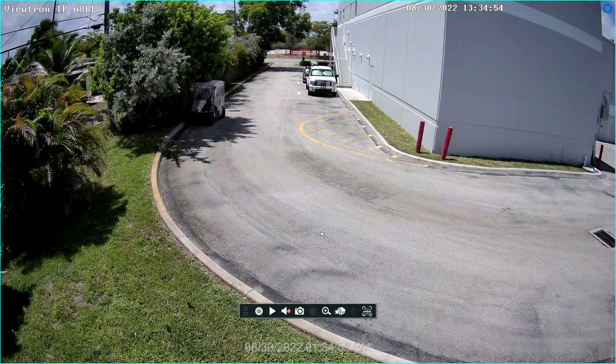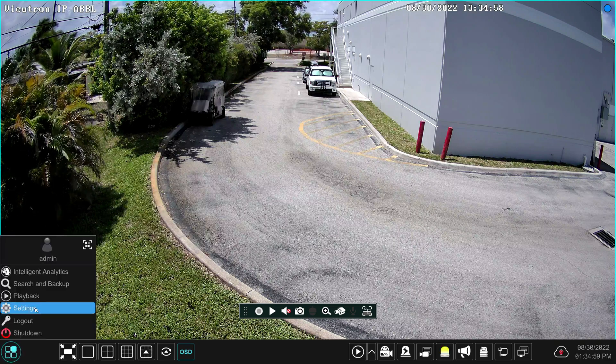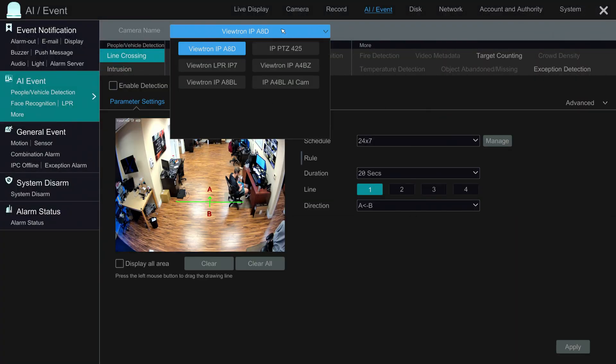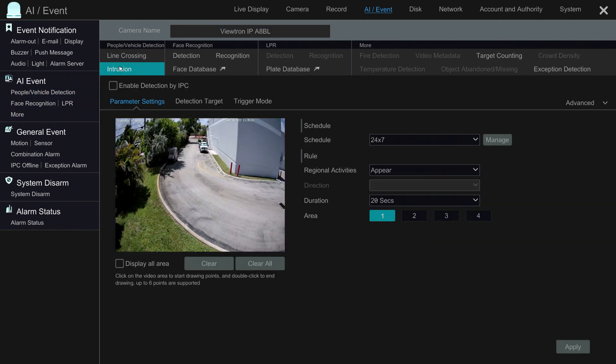Here's the live security camera view on the NVR. I'm going to select Settings from the menu in the lower left, then select People/Vehicle Detection from the AI menu. On this screen I'll select the 4K AI bullet camera I'm using for the test and select Intrusion for the type of AI detection. I'm going to check the Enable box and then draw the intrusion zone way out in the distance.